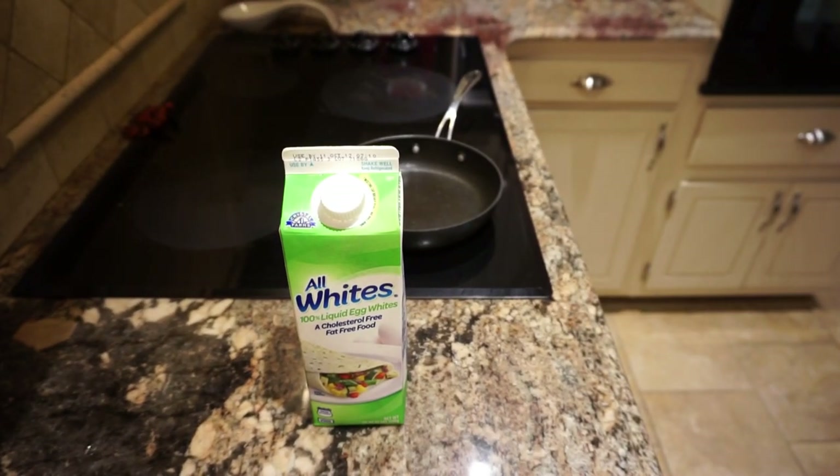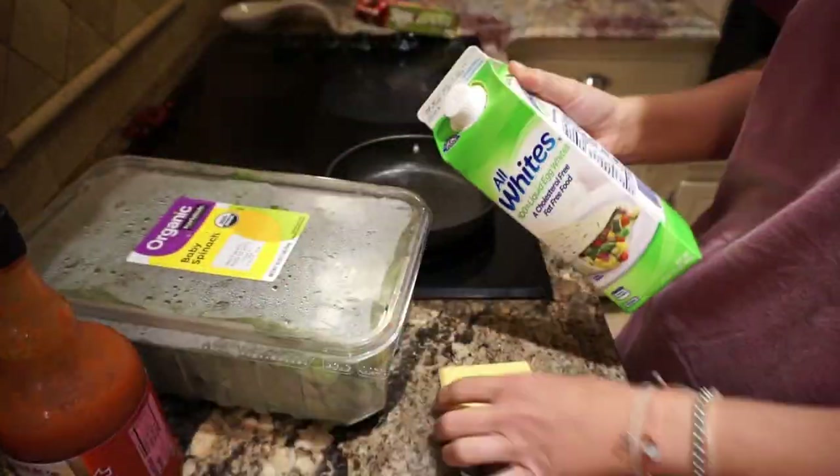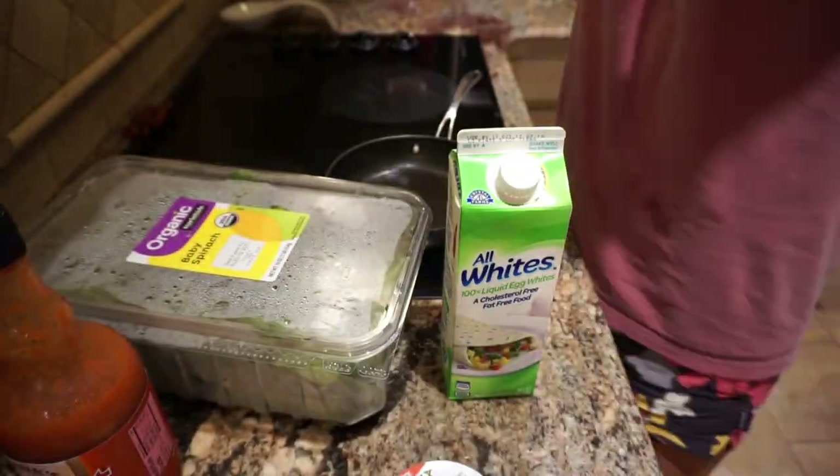In today's video, I'm going to be taking you through my schedule on a normal day. Let's start off with breakfast.